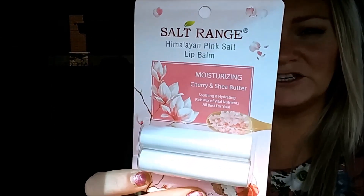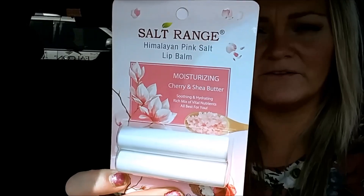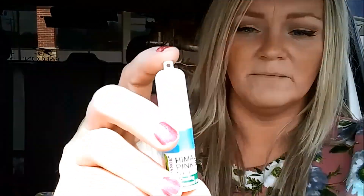The second thing I got that I haven't seen at home are these Salt Range Himalayan Pink Salt Moisturizing Lip Balms in cherry and shea butter flavors. Also, I found in a different Dollar Tree yesterday these Himalayan Pink Salt nasal inhalers. I have really bad allergies right now, but it's just mint oil and Himalayan Pink Salt — you take the top off and it's like a nasal inhaler. I love it, I actually keep it in my pocket. I grabbed a whole bunch of these.